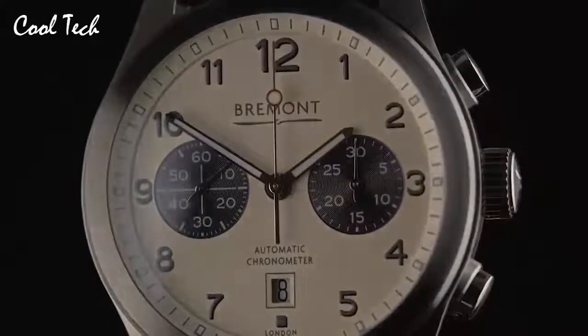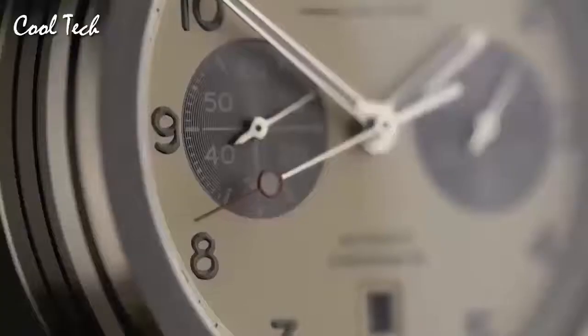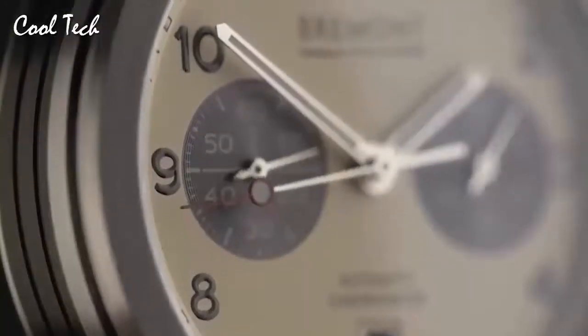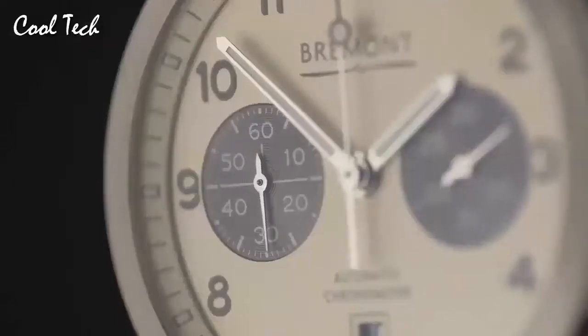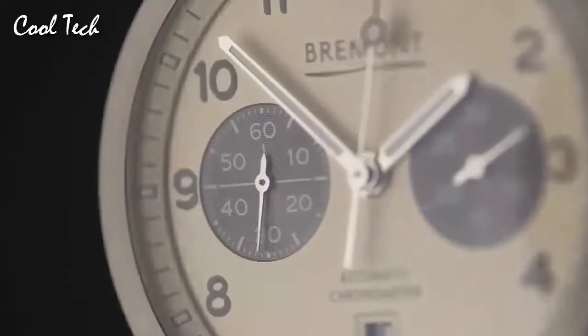Item shape: round. Crystal material: anti-reflective sapphire. Display type: analog. Clasp: glass buckle. Case material: stainless steel. Case diameter: 43 mm. Case thickness: 16 mm.